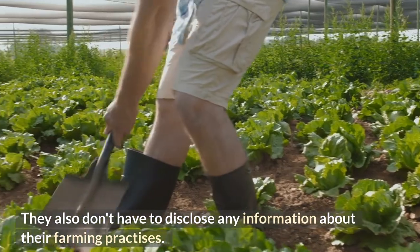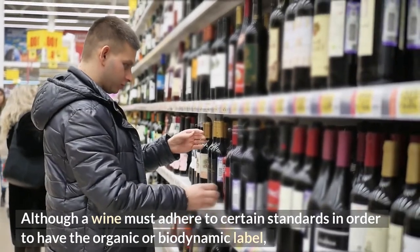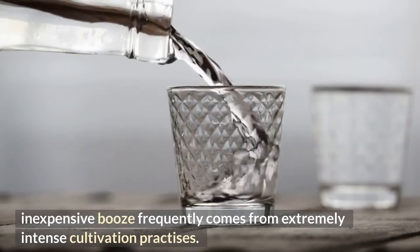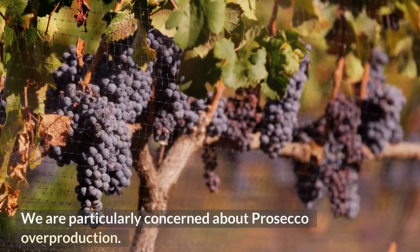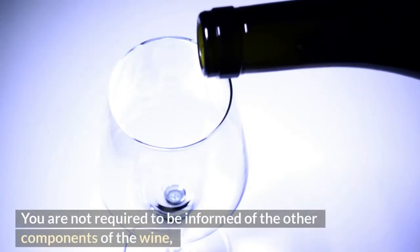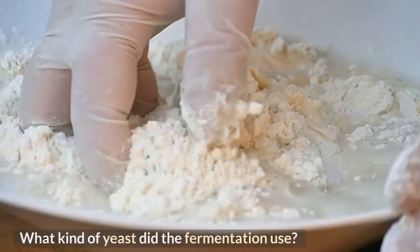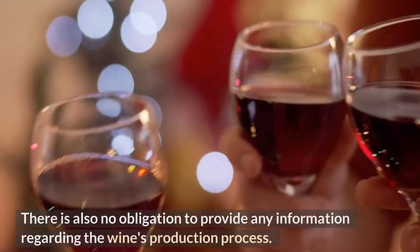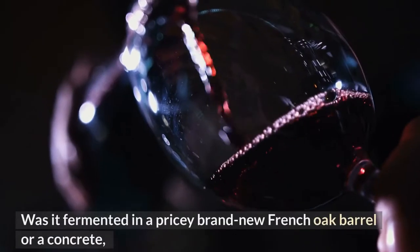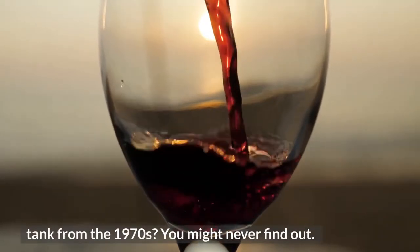Producers also don't have to disclose any information about their farming practices. Although a wine must adhere to certain standards to carry the organic or biodynamic label, inexpensive wine frequently comes from extremely intensive cultivation practices. There is particular concern about Prosecco overproduction. You are not required to be informed of other components of the wine, such as wood chips or purple dye that some cheap producers employ, nor what kind of yeast was used in fermentation. There is also no obligation to provide any information regarding the wine's production process — whether it was fermented in a new French oak barrel or a concrete tank.